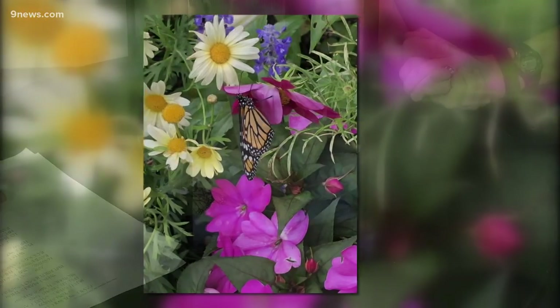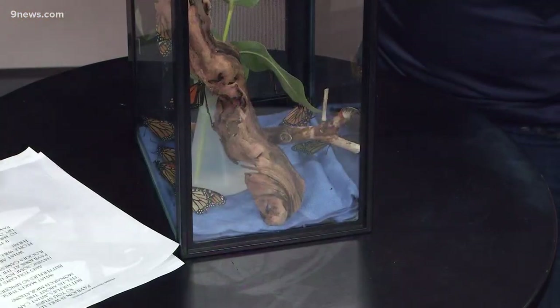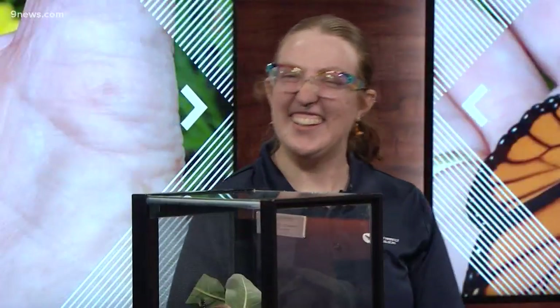I just caught this — you have tiny monarch earrings! Yes, I do. I always like to show the monarchs. Thank you so much.